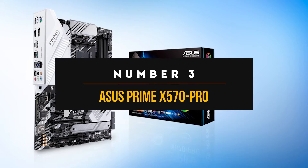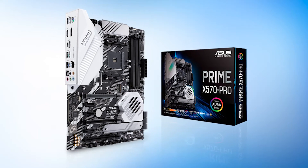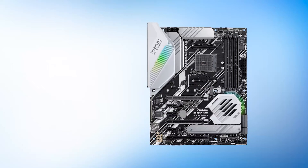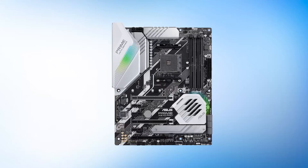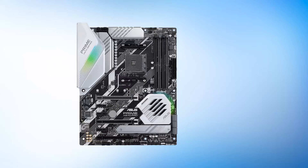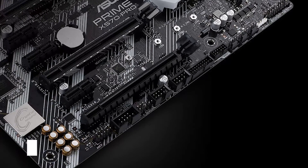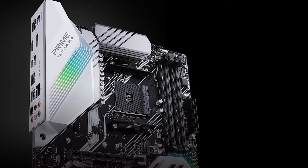Number 3: Asus Prime X570 Pro. Asus is known for its high-end and high-performance products; however, that does not mean they restrict themselves to the more expensive end of the market. The Prime X570 Pro is an excellent example. The Prime Series' sole reason for existence is to represent excellent value, bringing X570 features down to a more reasonable price. The Prime X570 Pro does not skimp out on any features, making it the best budget motherboard for the Ryzen 9 5950X.